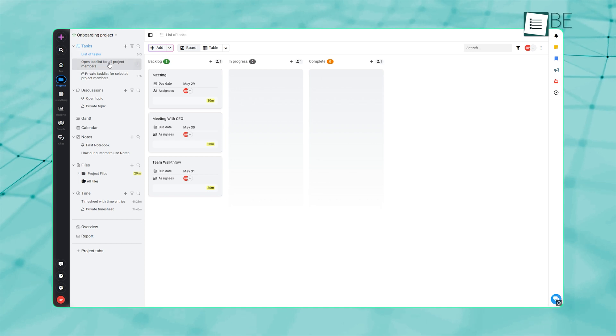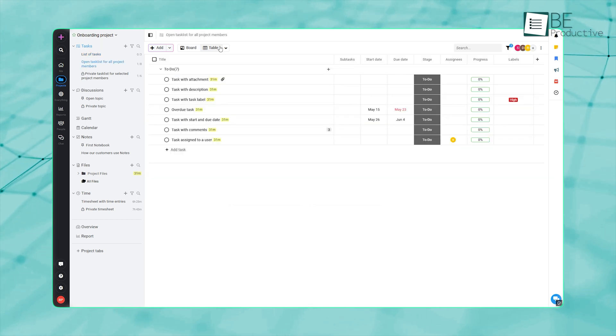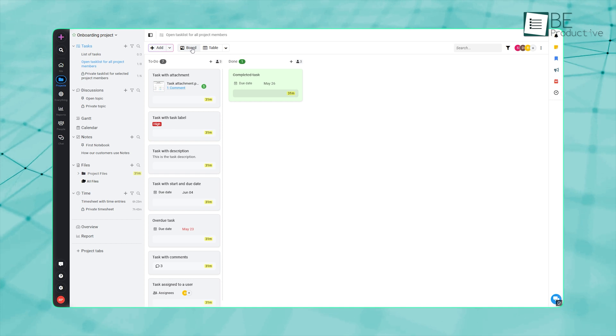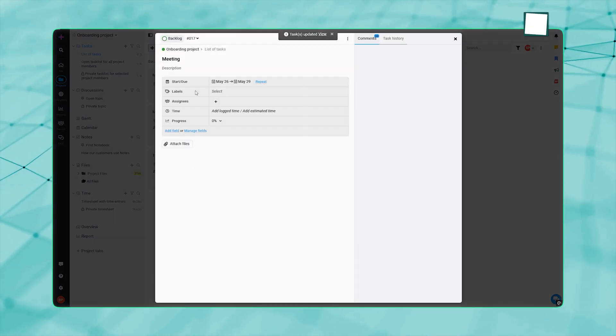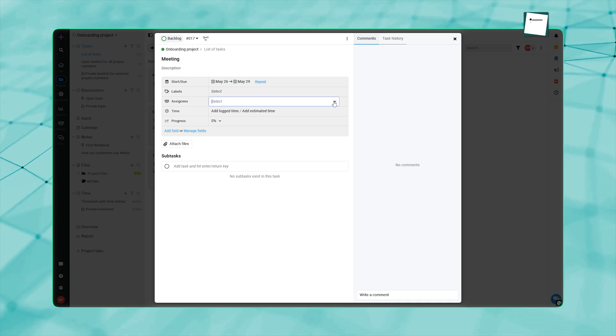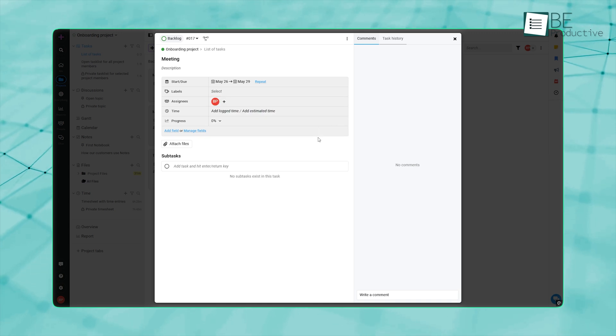The Tasks area is where you assign and monitor tasks. It lets you pick how you want to view your work, either as a table or in a board-style layout. Both work well — it's just about what fits you best. When you assign someone to a specific stage of a task, they'll get a notification automatically, so no one's guessing what they're supposed to be doing.